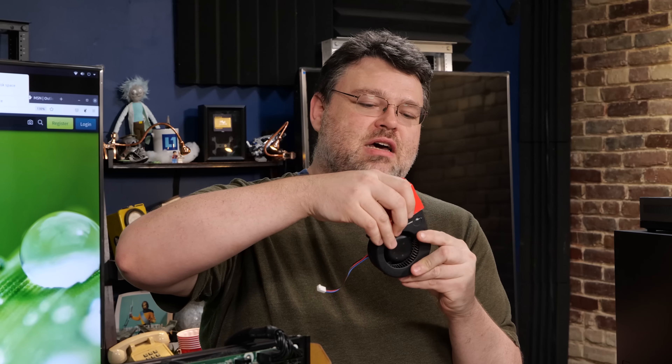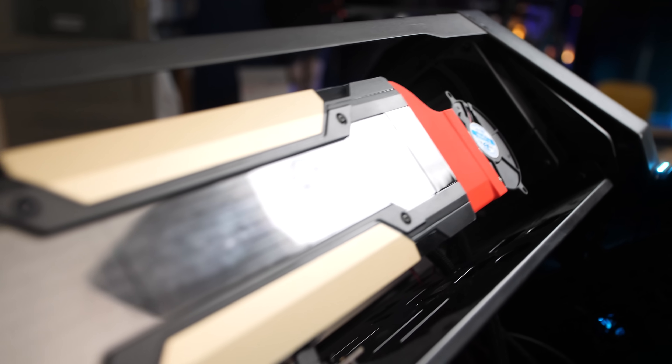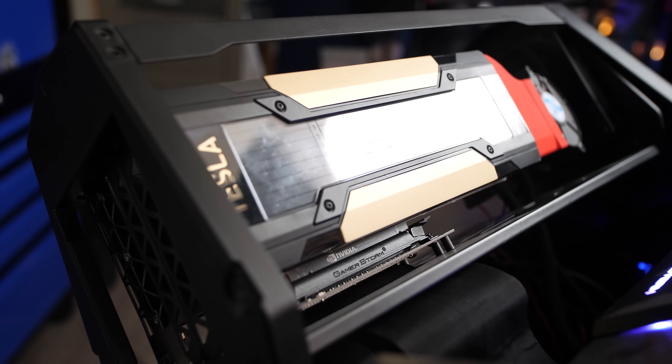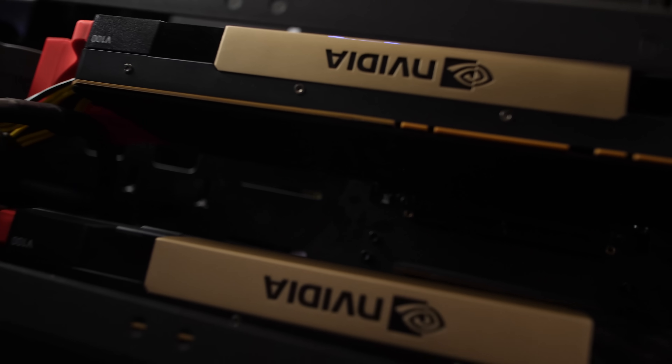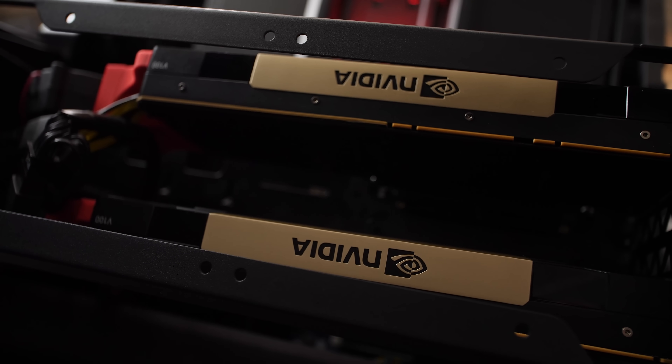I've got a 3-pin blower fan — these are super cheap. You can control the RPM to keep them quiet, but don't underestimate a blower fan. A lot of enterprise stuff is designed for high airflow. This blower fan combines with a 3D-printed shroud adapter, and boom — I've got cooling for a Tesla V100. This is also not super loud. It can keep that 240-watt V100 running at full turbo all the time and is just barely audible.